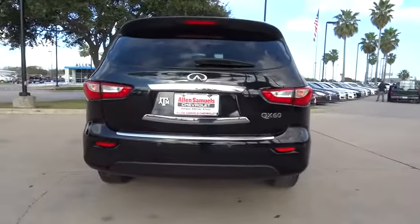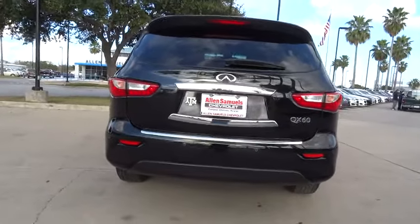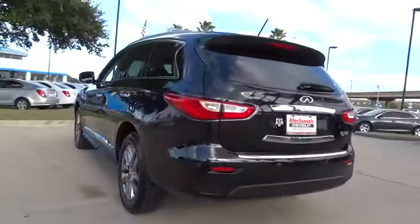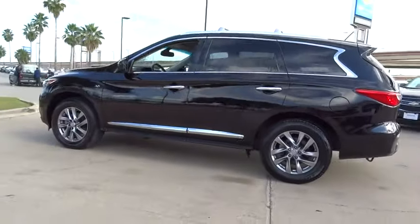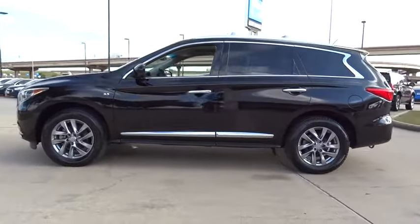This vehicle has less than 35,000 miles. Here are some of this vehicle's great options: stability control, traction control, keyless entry, steering wheel audio control, and anti-lock braking system.